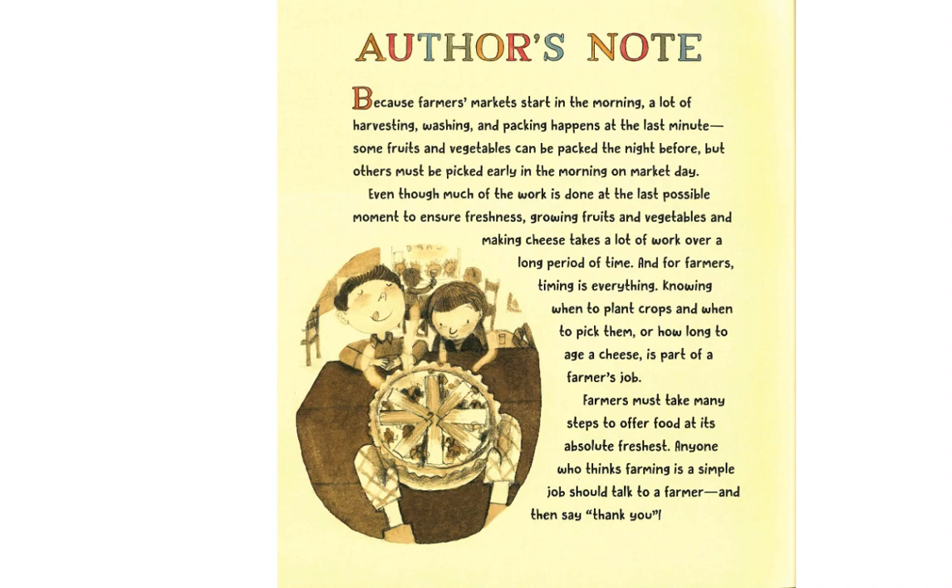Author's Note: Because farmers' markets start in the morning, a lot of harvesting, washing, and packing happens at the last minute. Some fruits and vegetables can be packed the night before, but others must be picked early in the morning on market day. Even though much of the work is done at the last possible moment to ensure freshness, growing fruits and vegetables and making cheese takes a lot of work over a long period of time. And for farmers, timing is everything. Knowing when to plant crops and when to pick them, or how long to age a cheese, is part of a farmer's job. Farmers must take many steps to offer food at its absolute freshest. Anyone who thinks farming is a simple job should talk to a farmer, and then say thank you.